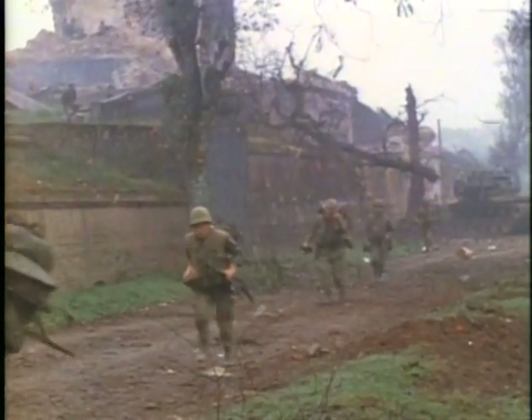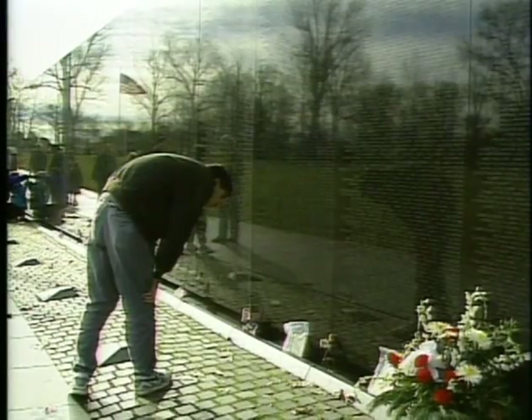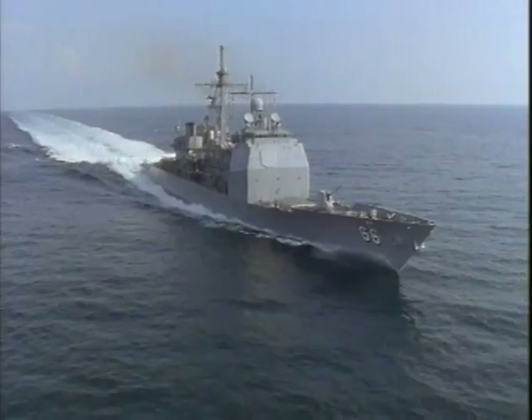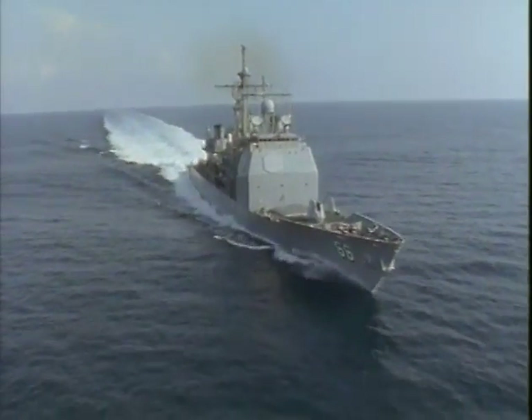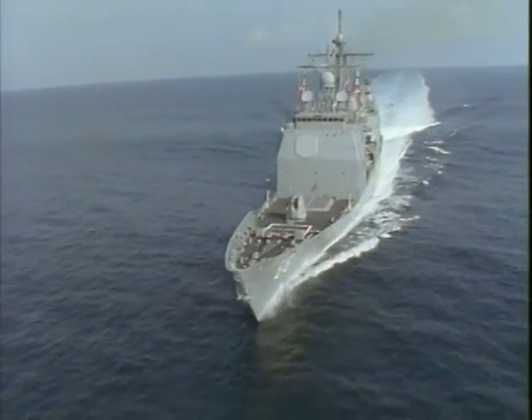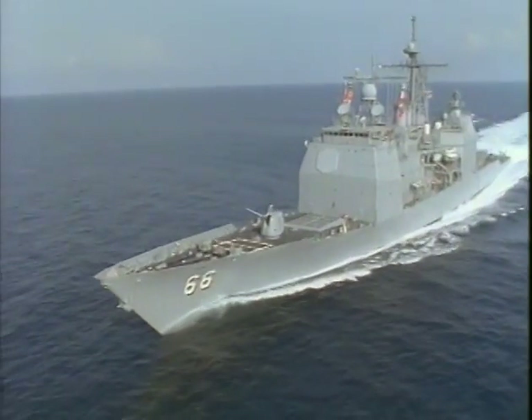A lot of times you don't really know just how significant an event was until it may even be years later. You never get used to seeing death like you saw. You don't get used to that — I don't care how long you are, how long you're over there. I did have something in common with the name Hue City, so it was a special effort. It was different. I had a feeling for it.